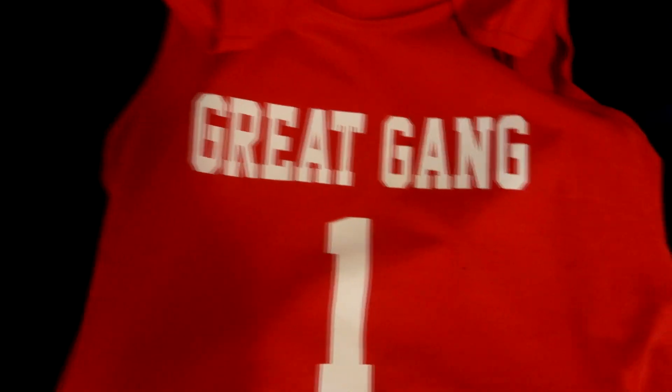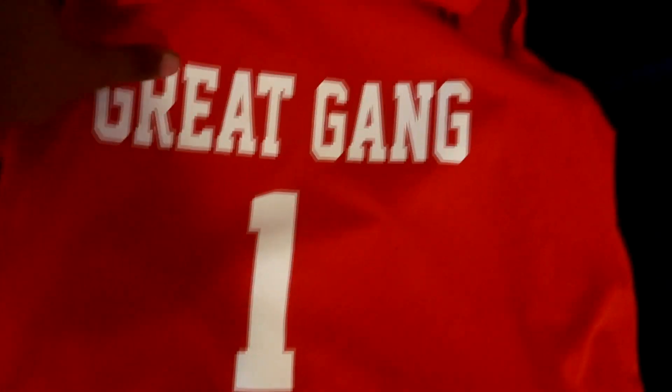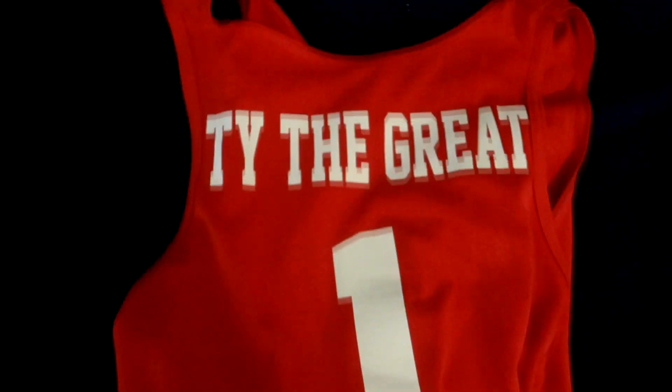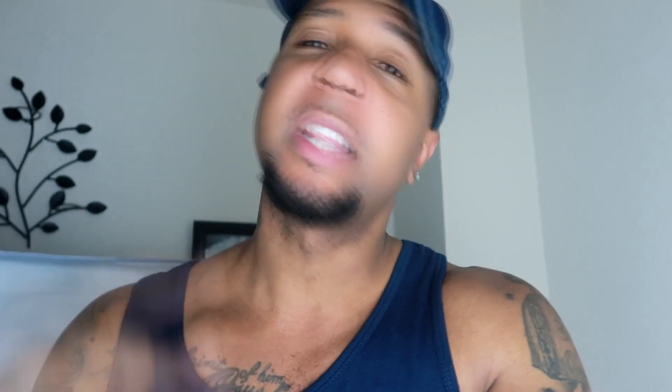Y'all can see it right here — great game, own custom number. Man, look at the quality. It will have your own custom name on the back with your number. Now let's get to today's regularly scheduled video.